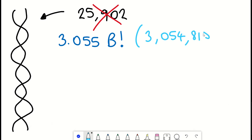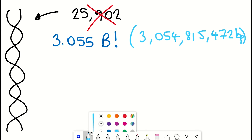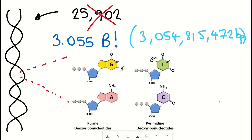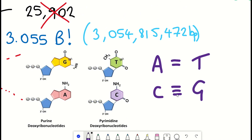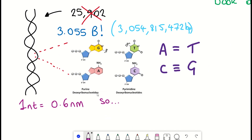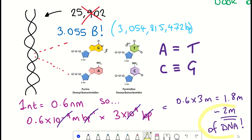Or 3,054,815,472 base pairs, apparently. DNA is made up of DNA nucleotides, of which there are four different ones: adenine, thymine, guanine, and cytosine — ATCG. These are also referred to as the bases. DNA is double-stranded: A pairs with T, and C pairs with G — and these are the base pairs. Given that each base is around 0.6 nanometres, 3 billion of them gives 0.6 × 10⁻⁹ × 3 × 10⁹, so 0.6 × 3 = 1.8 metres. Or you can round it up to 2 metres as most people do. So you have 2 metres of DNA in each of your cells.